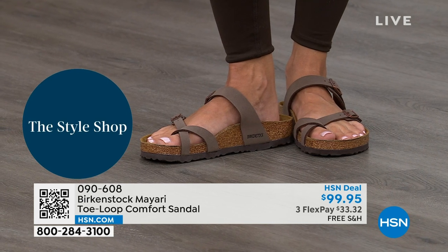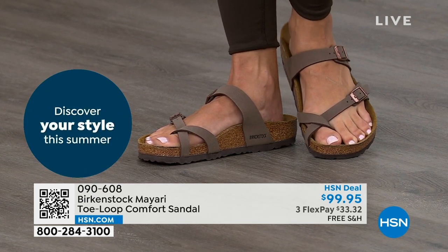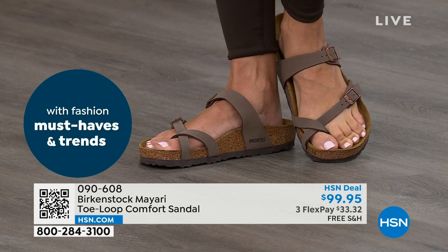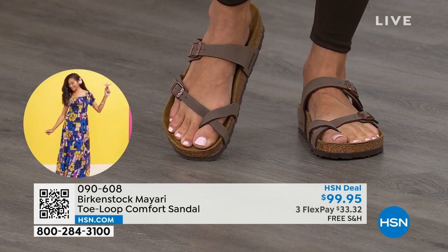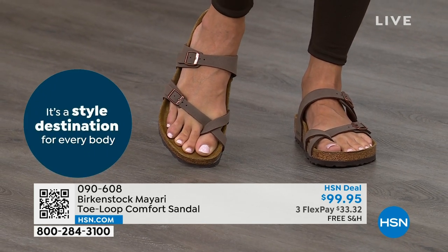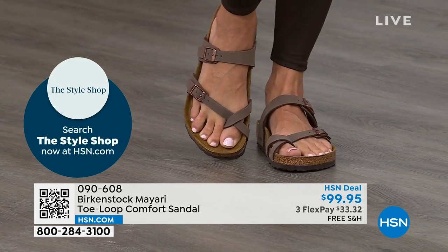That's why those who wear Birkenstock, that's all they want to wear. They'll kick them off at the end of the day and put them right back on the next morning. If you're looking for a new color of the Mayari, this is the way to go. This one does go between the toes, so if you don't like things between your toes, we've got other styles coming up — the Madrid and the Arizona are among the non-between-the-toe styles.